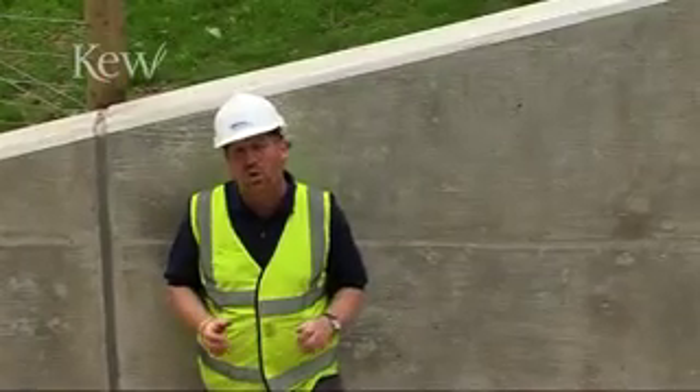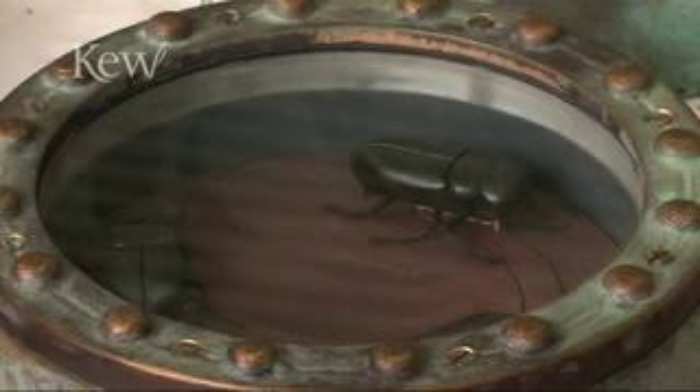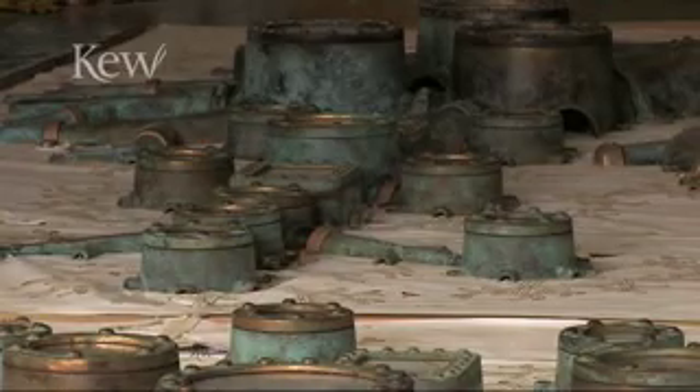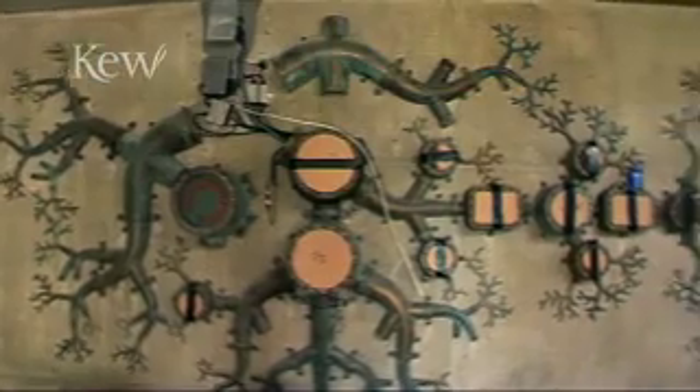There are many impressive treetop walkways around the world, very few in the UK. But what makes this one so unique is that you start below ground before going up above. And we've chosen a company in Cornwall to design a unique underground experience for us.